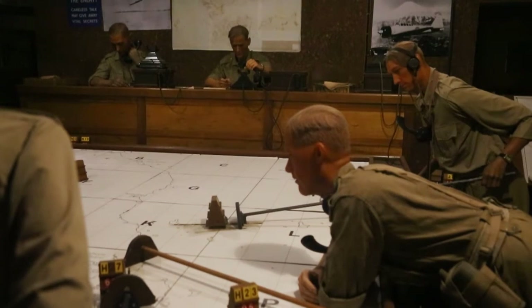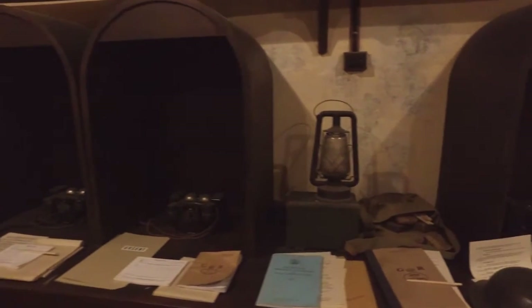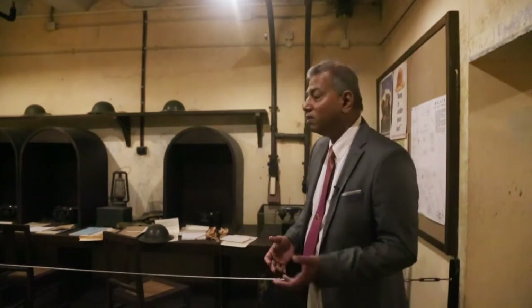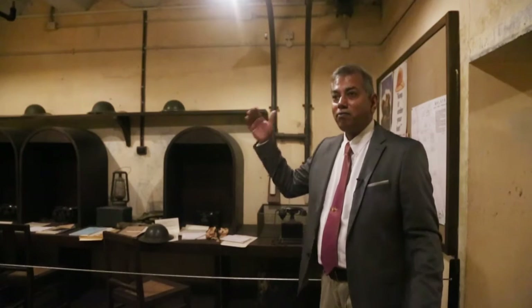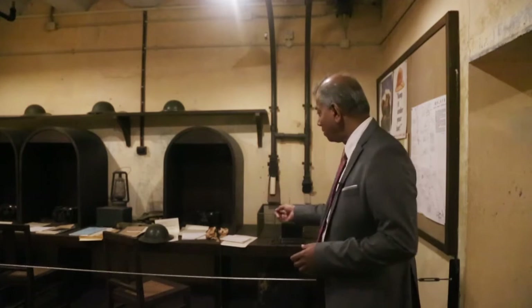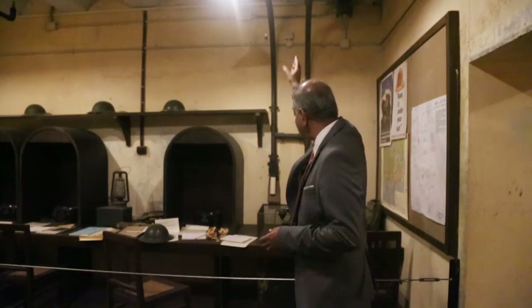Many rooms reflect different functions. This particular room is the signal office. In this room, you would have signals coming in from the battlefield, and after they've been encrypted, signals would also go out to the rest of the battlefield. What's interesting about this room — and which is original to the room — is these vacuum tubes. The whole Battle Box complex had a range of tubes. Once the information came in, the person would put it in a tube, from which it would be sucked up and go on to the next room. They could also receive messages from other rooms coming down straight here.